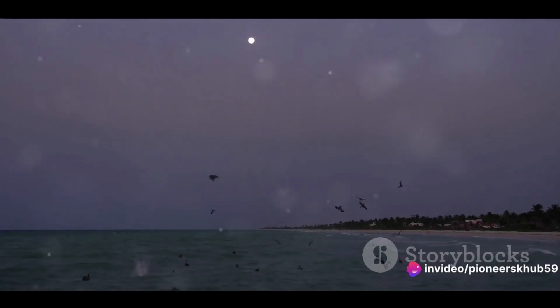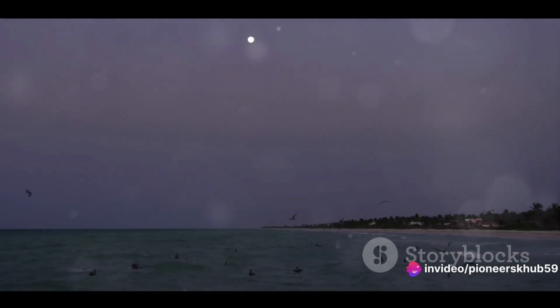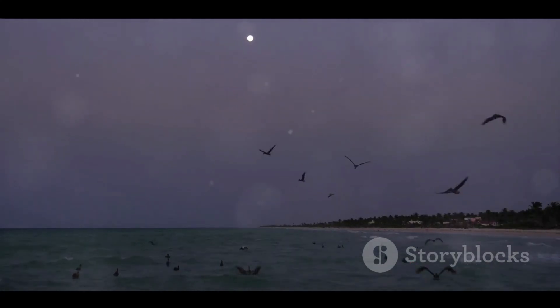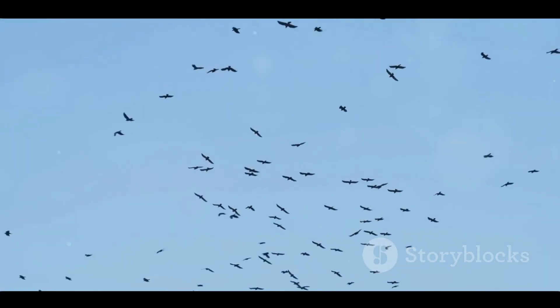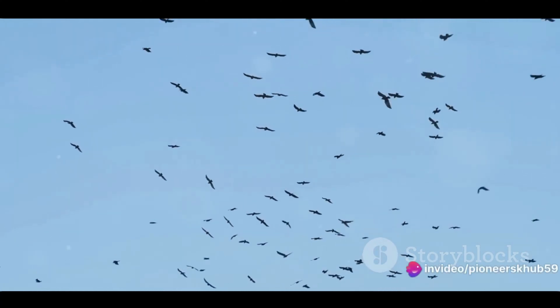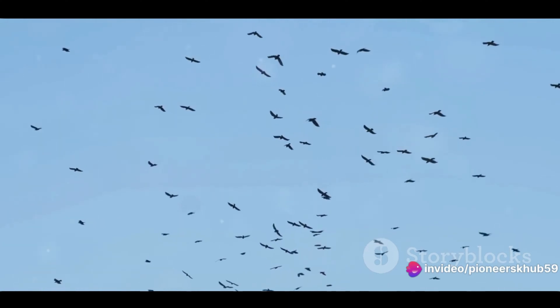How do they do it? How do these seemingly fragile creatures manage to overcome such daunting distances and harsh conditions? How do they find their way, and where do they rest? How do these small and delicate creatures manage such a challenging journey? Let's dive deeper into the science of bird migration.